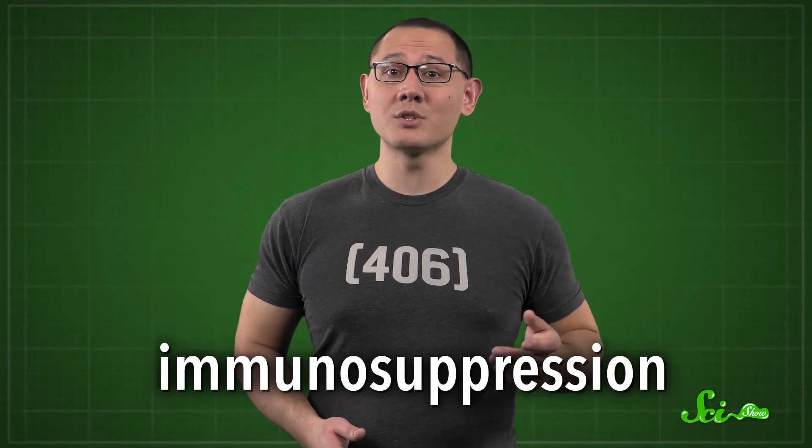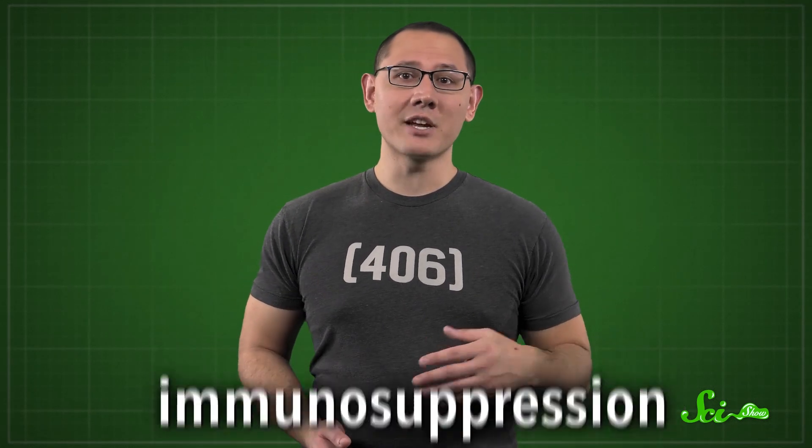So researchers started weakening animal immune systems on purpose before transplantation — a technique called immunosuppression. Initially scientists tried radiation, certain drugs, or even removing the spleen, an organ that filters blood and makes white blood cells, which are key for immune responses. Unfortunately, radiation was the only effective immunosuppression treatment, but it was way too dangerous for clinical use. So progress stalled as scientists tried to nail down how the immune system worked.